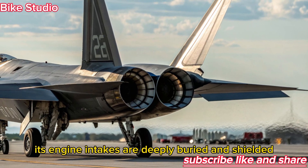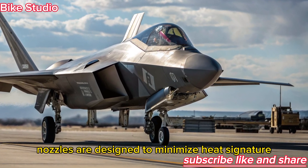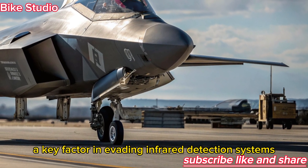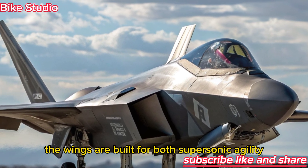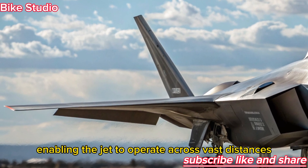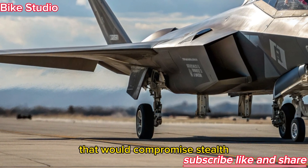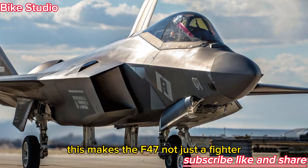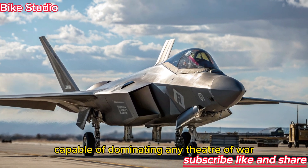Its engine intakes are deeply buried and shielded, while its exhaust nozzles are designed to minimize heat signature — a key factor in evading infrared detection systems. The wings are built for both supersonic agility and long-range efficiency, enabling the jet to operate across vast distances without external fuel tanks that would compromise stealth. This makes the F-47 not just a fighter, but a global strike weapon capable of dominating any theater of war.